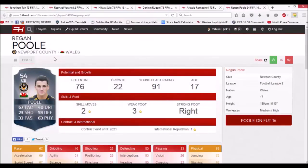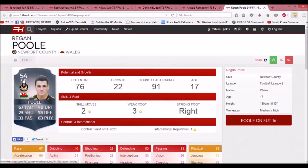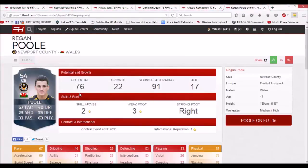The next player, Regan Pool, is a bit like the last guy. He starts at 54 rated with 67 pace, 53 defending, and 63 physical. But he has 76 potential and he's only 17 years old. If you play him a lot and use the training system in career mode, he could get very highly rated. Another good signing for a League 2 team.